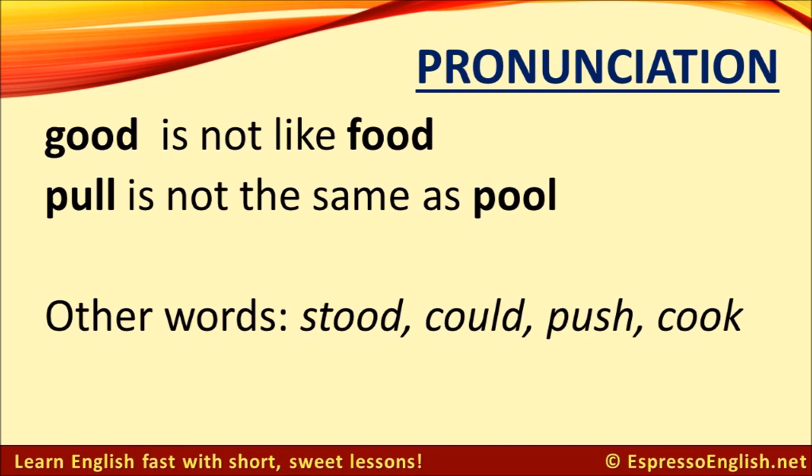Another common mistake that English learners tend to make involves the OO sound. The word good is not like food — there are two different sounds there. Good has the short U sound and food has the long OO sound. Listen to me and repeat. Other words that have this short U sound like good and pull are stood, could, push, cook.